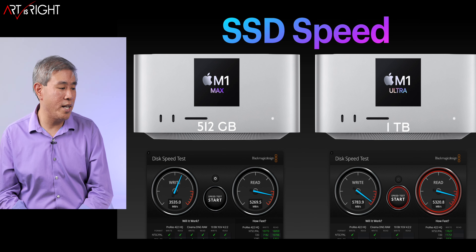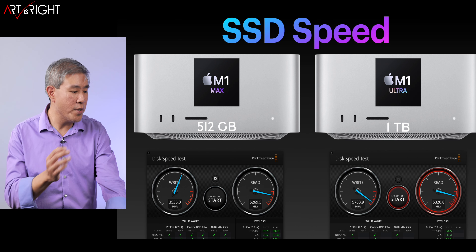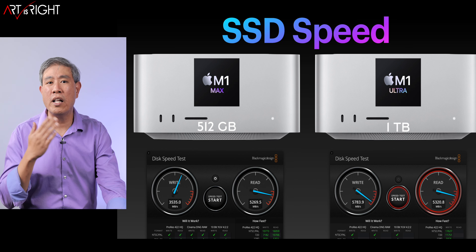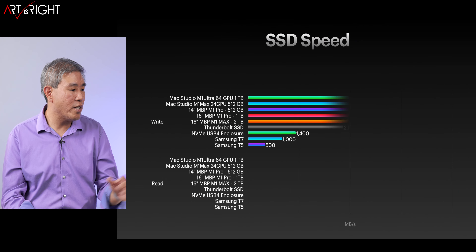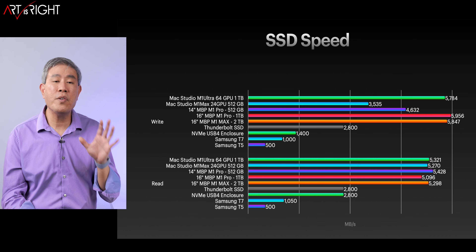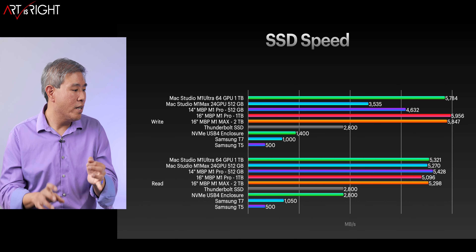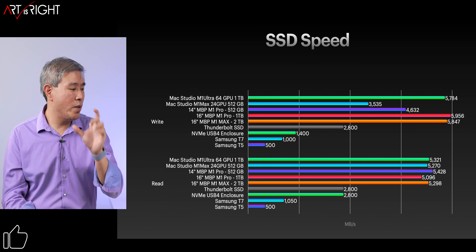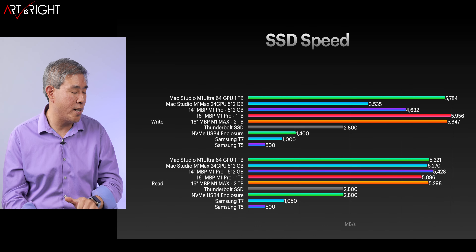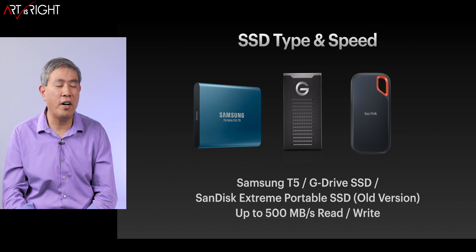Here's a speed comparison between the M1 Max and the M1 Ultra at 512 GB and 1 terabyte. You can see some write speed differences, but for the most part, read speed is still a little over 5 gigabytes per second. Here's a chart comparing all of these machines together for read and write speed. I also added a few things: a Thunderbolt SSD, an NVMe inside a USB 4 enclosure, Samsung T7, Samsung T7 at 1000 megabytes per second, and also the Samsung T5. I'm going to give you an overview of all of those.